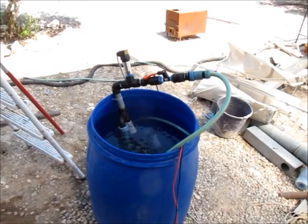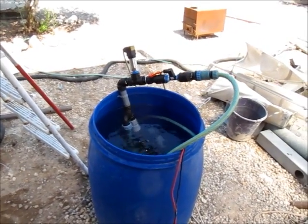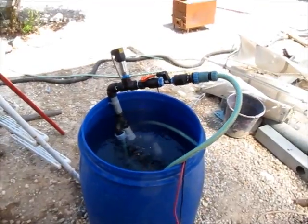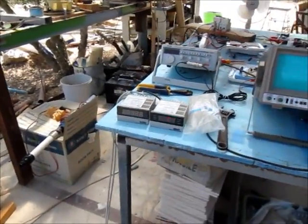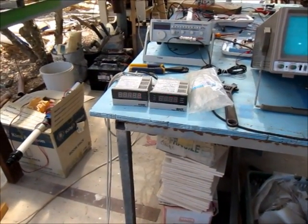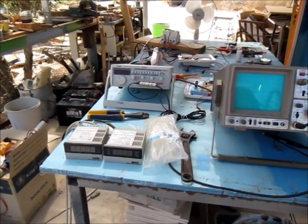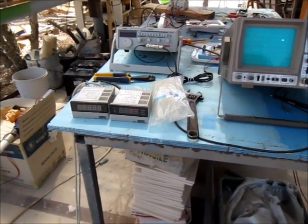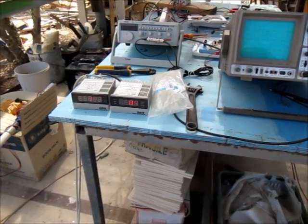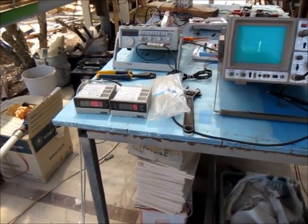This is a Comet Mii magnetic piston pump, pumping from a barrel. Right now the flow rate is between 11 and 12 liters per minute, running at 9 hertz. It's open, so the pressure gauge shows between 0.3 to 0.5 bars.